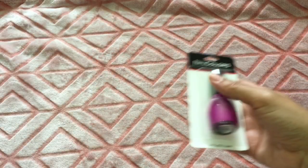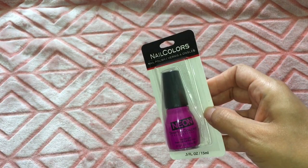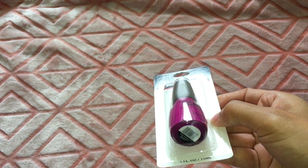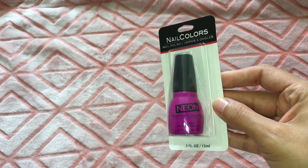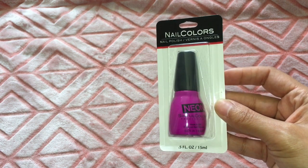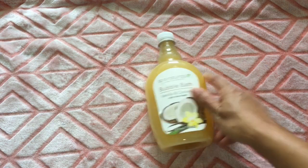I found a nail polish in the shade 'Neon Tonight' by Sinful Colors — it's neon and really pretty. I love Sinful Colors, so I picked that one up.